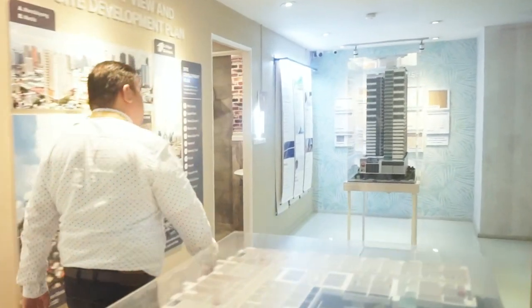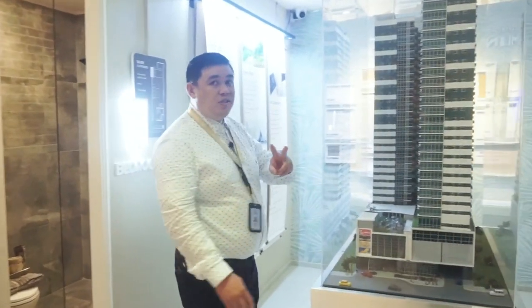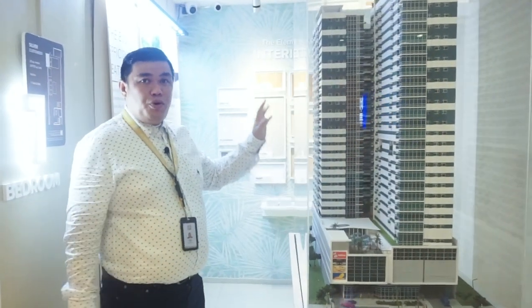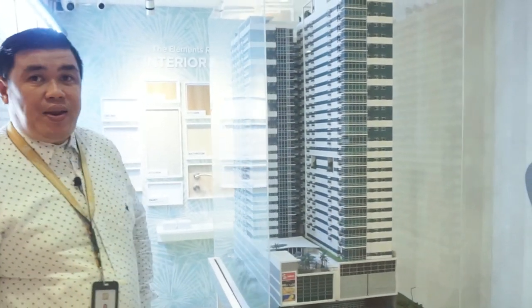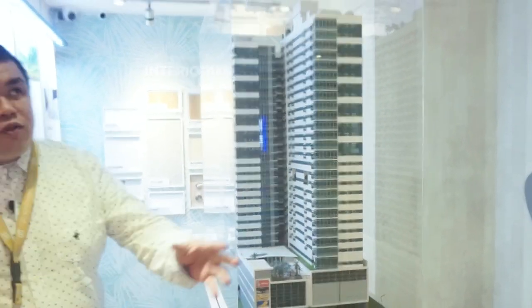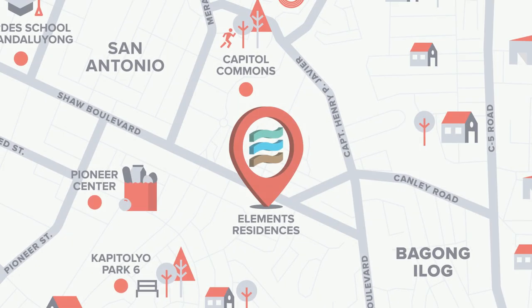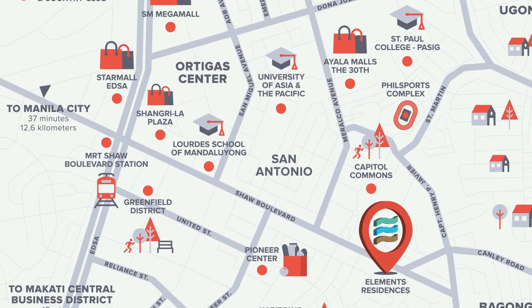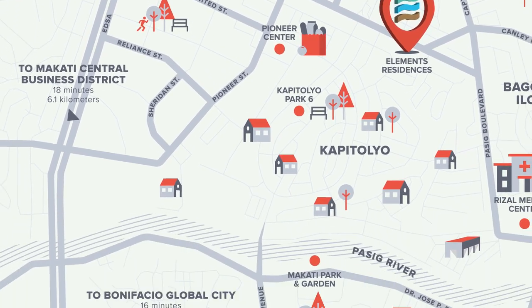Here is the Elements Residences scale model. We have two towers — Nehru, which is for turnover this year, and we have a pre-selling project called IRE at the Elements. On our interconnected community map, you can see that Elements Residences is in the center of three major business districts: Ortigas, Makati Central Business District, and Bonifacio Global City.